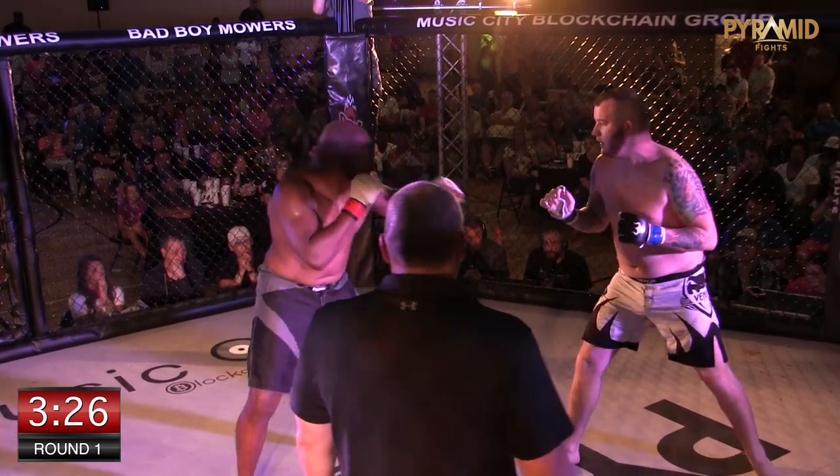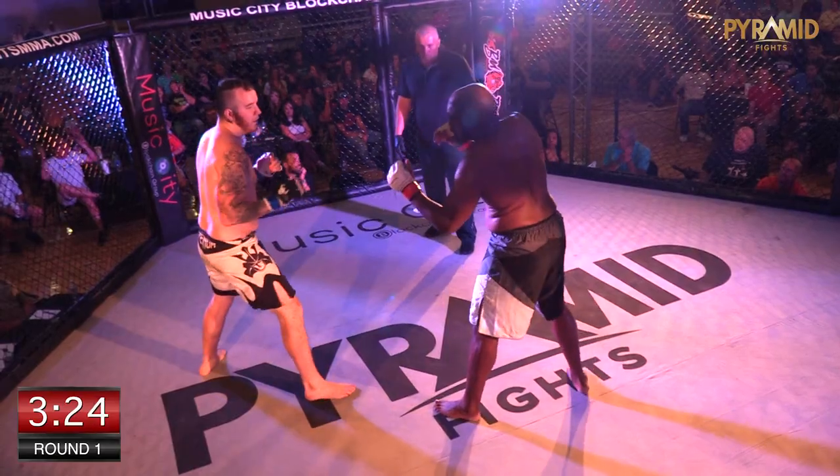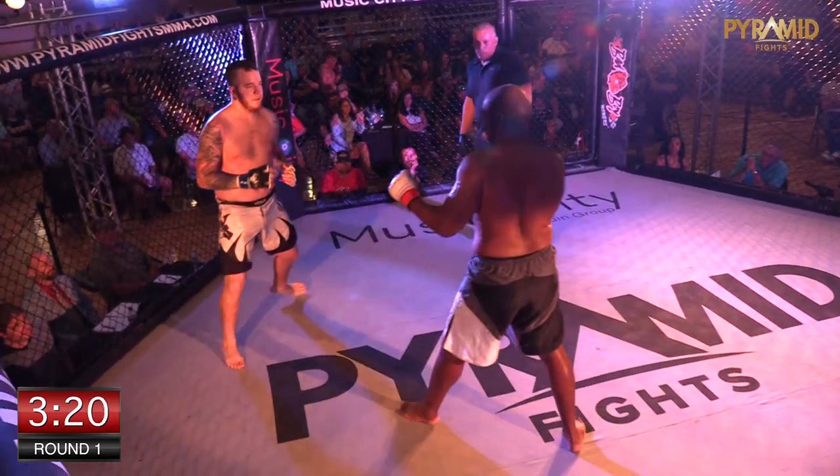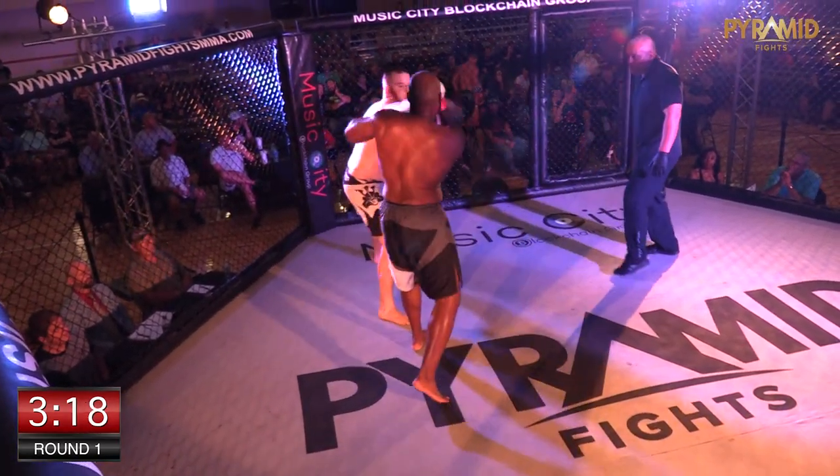LaMarcus knows he's coming with the one-two, so LaMarcus is going to have to set it up. He threw a good outside leg kick — he needs to do that and then finish up with the punches.